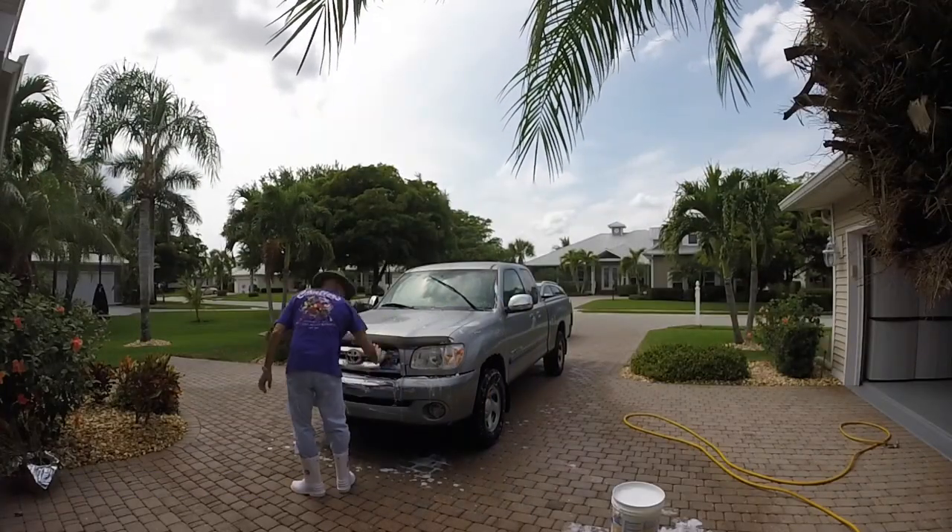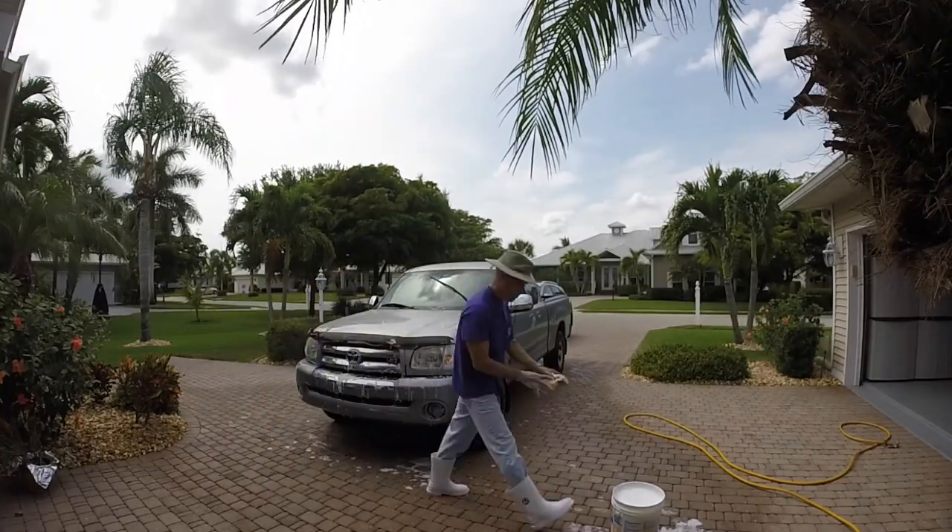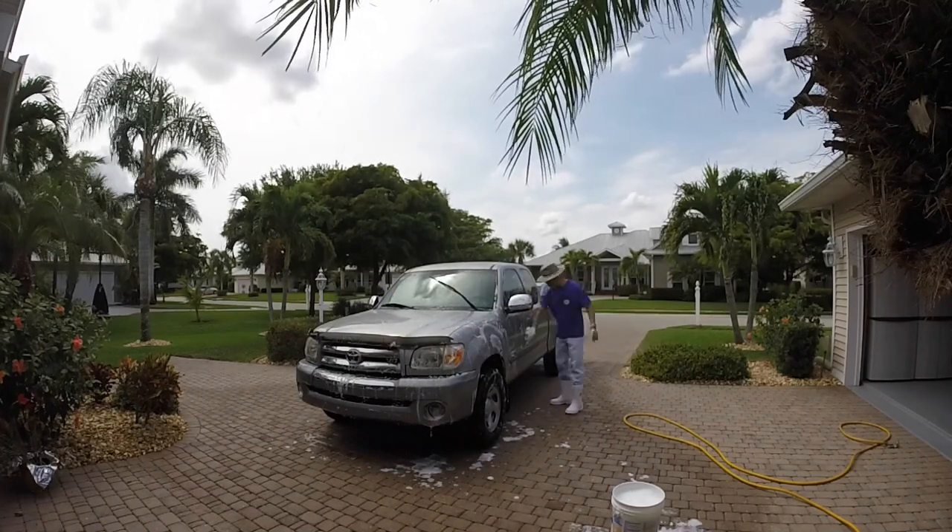I got rid of my Tundra — I sold it and joined the Tacoma world. I bought a Tacoma in honor of my mom; I lost my mom a couple of months ago. One of the things I did was purchase a Tacoma, so I want to give you a run-through of what it looks like. It's a 2018 4x4 with a lot of features.